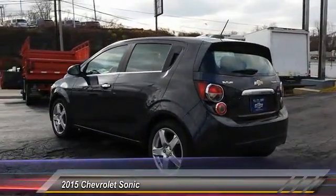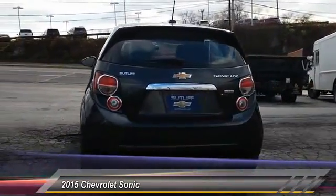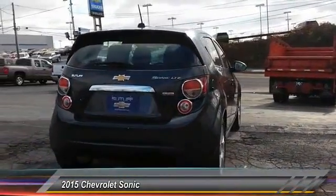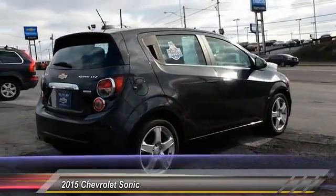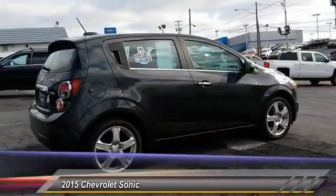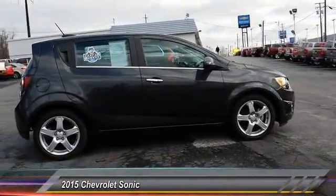Here are some of this vehicle's great options: backup camera, stability control, steering wheel audio control, traction control, anti-lock braking system, remote engine start, keyless entry, leather-wrapped steering wheel, Bluetooth, and driver airbag. Come see the car for yourself.